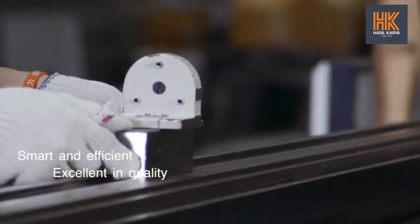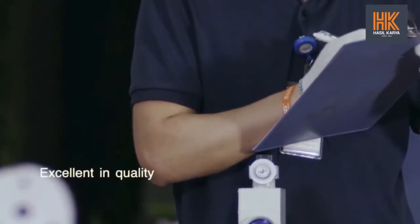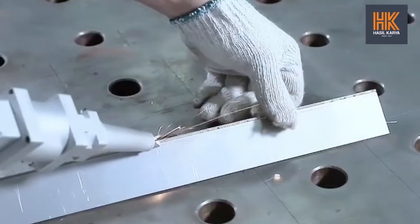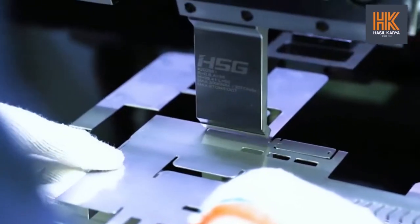Our research and development team is made up of 180 professionals. We are dedicated to offering global users intelligent laser equipment and solutions, including laser cutting machines, welding machines, bending machines and automation equipment.